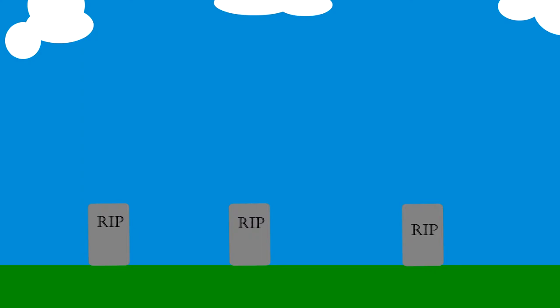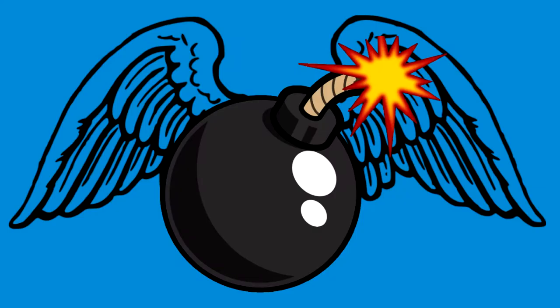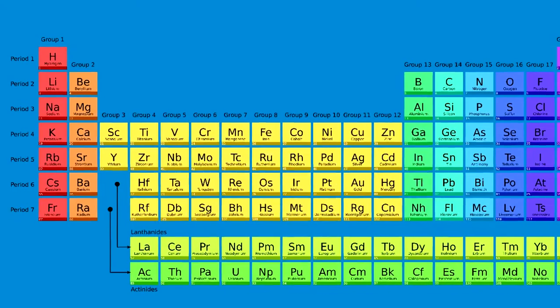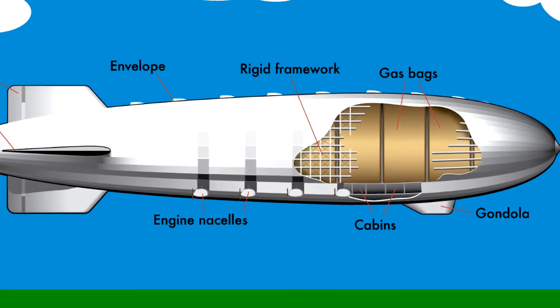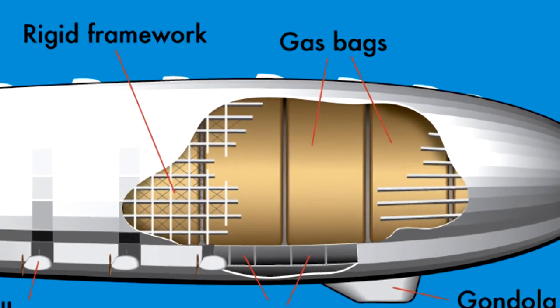So why did this particular trip cause the ship to ignite? The Hindenburg used hydrogen as its buoyancy method. Hydrogen, if you don't know, is the lightest element on the periodic table — all the way in the top left — and it's extremely dangerous if not handled correctly, which it wasn't.